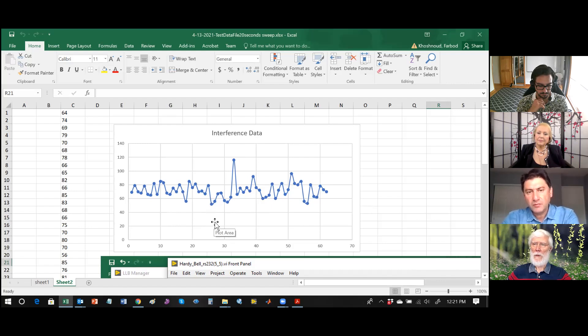The next step after obtaining a good interference pattern will be placing polarizers in front of the double slit, which should destroy the interference — and we'll continue from there with further data collection.